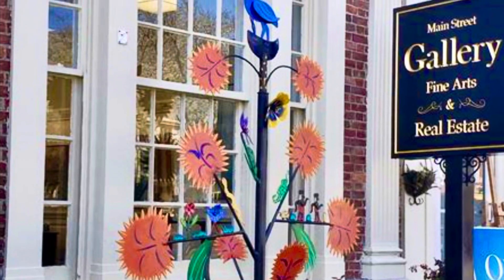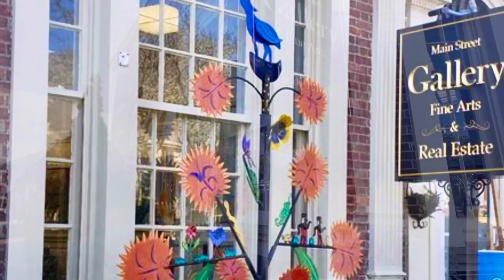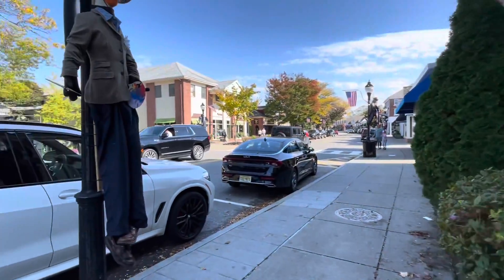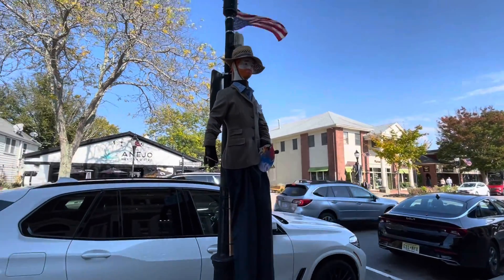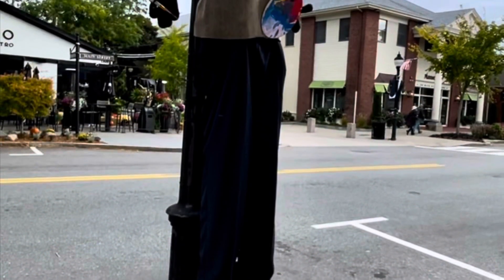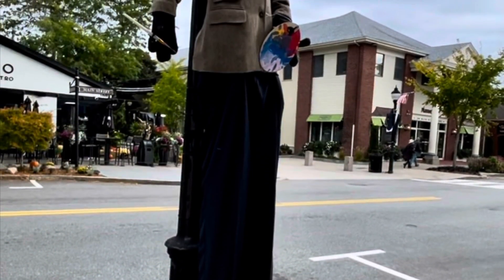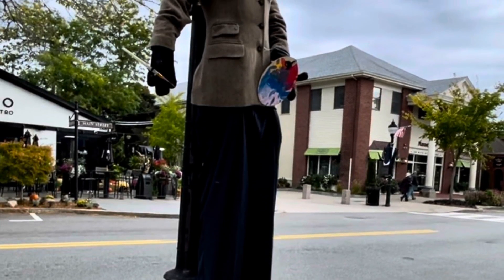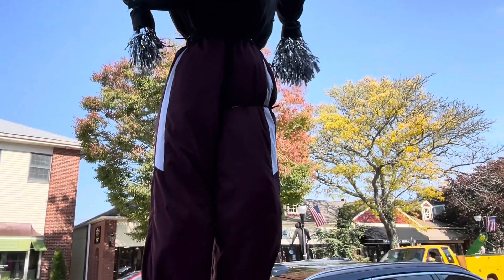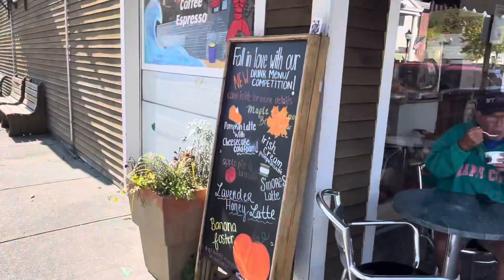And some really cool art by Falmouth artist Alfie Glover. And why not a scarecrow of Vincent Van Gogh? This scarecrow pays homage to the volunteers in public schools here in Falmouth.